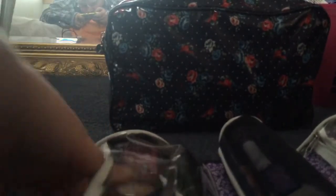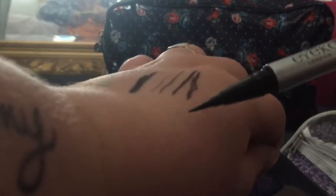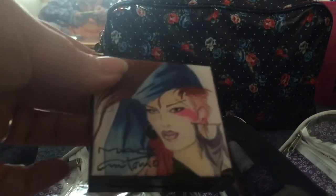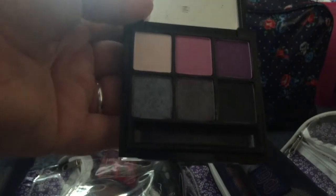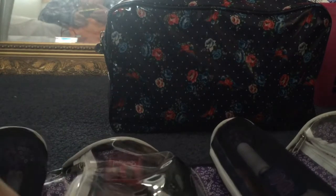Next is my MAC foundation — it's in NW10, it's the Studio Fix Fluid. I also have the Studio Fix Powder in the same colour. This is by Benefit — it's the High Brow, basically like a brow highlighter in pencil form. This is my MAC Brow Set in Clear, even though it looks brown — it was clear when I bought it. Here's my MAC Conceal and Correct Palette in Light, and my Posie Tint from Benefit, which I thought would be good for travelling because you can use it as a blush and also as a lip tint.